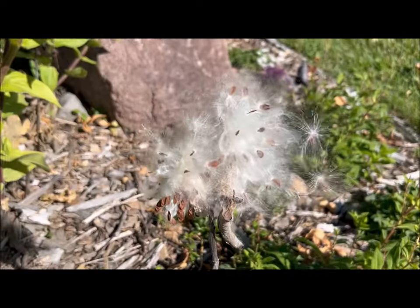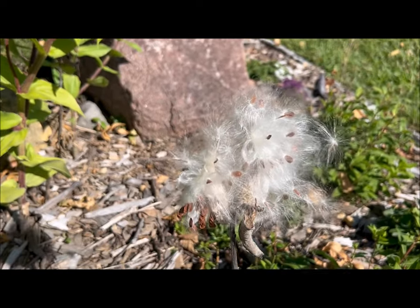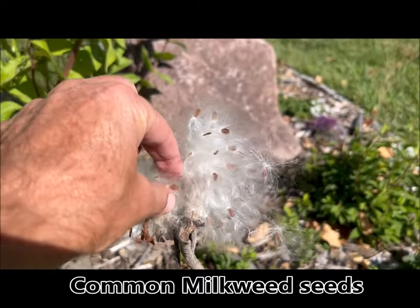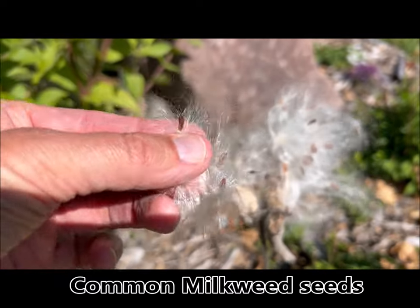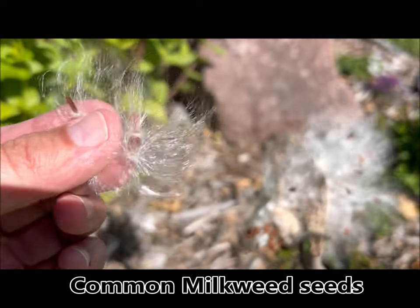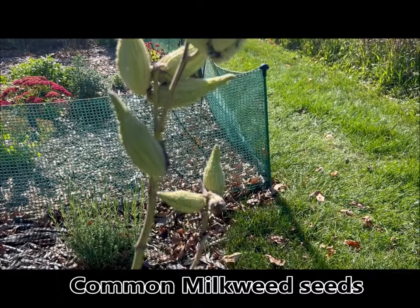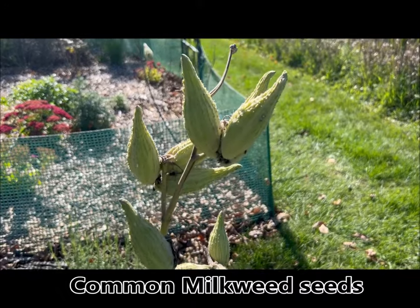Now let's look at some of the things that are in seed, and I'm especially going to focus on the milkweed. Starting with the common milkweed — the seeds are popping out of the pods and blowing all over. Here are some common milkweed seed pods; you can see the pod has opened up and it's just this fluff, with each piece having a little seed at the bottom. Those will blow away and hopefully plant some more common milkweed. There are additional pods still waiting to pop open, probably another week or so.